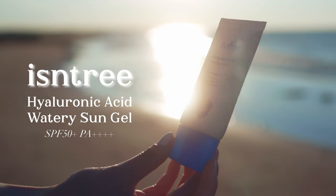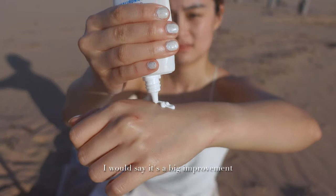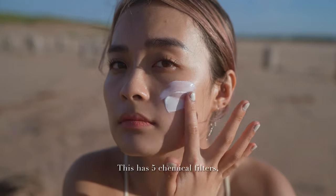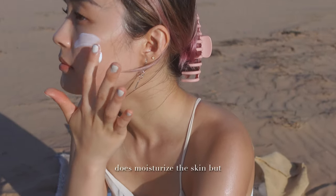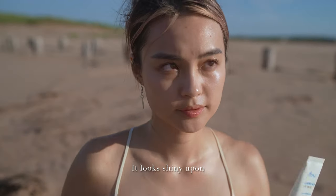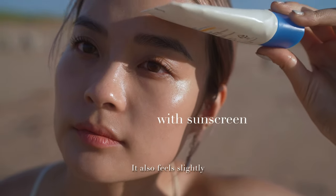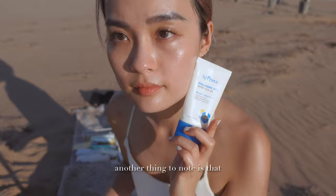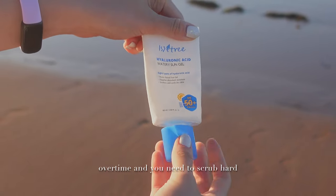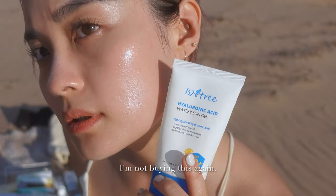Compared with the older Isntree Hyaluronic Acid Watery Sun Gel, the Onion one is a big improvement. The Hyaluronic Acid version has 5 chemical filters, leaves no white cast, and does moisturize the skin, but it's criminally greasy. It looks shiny upon application and stays that way for a long time unless I set it with powder. It also feels slightly heavier. Another thing to note is that the matte packaging gets quite dirty over time and is hard to clean. At over $24 for 50ml, I'm not buying this again.